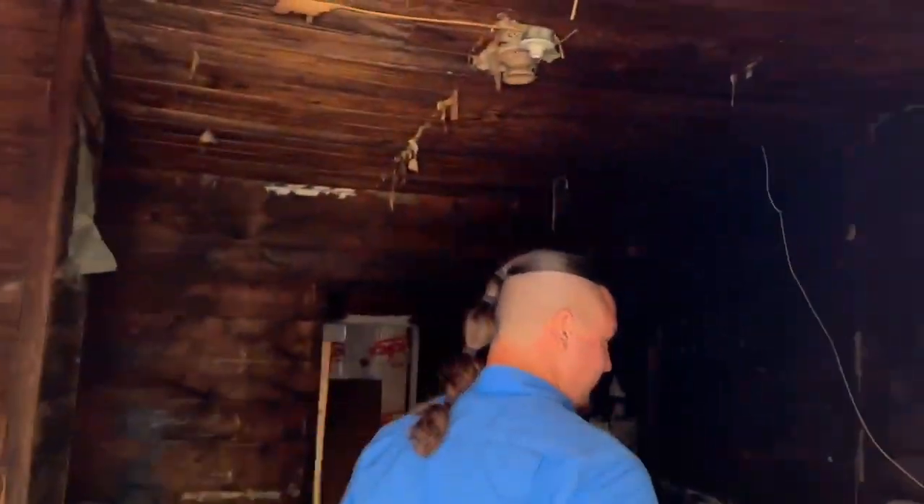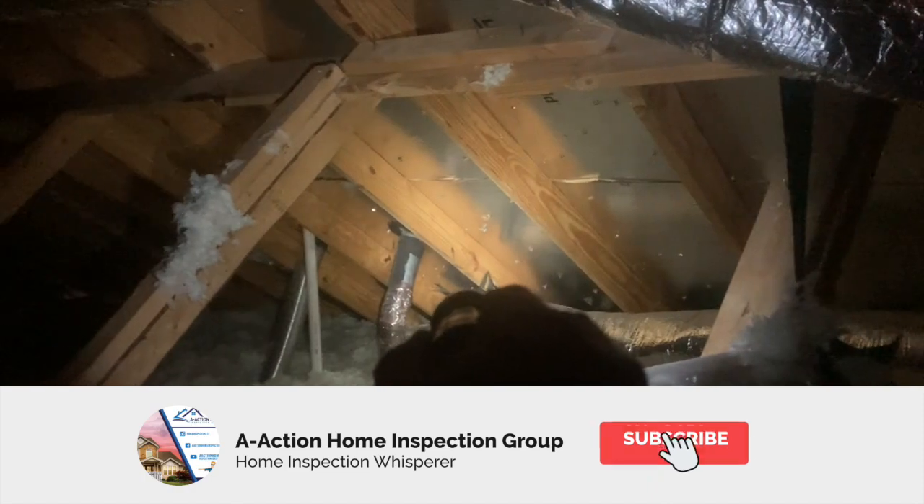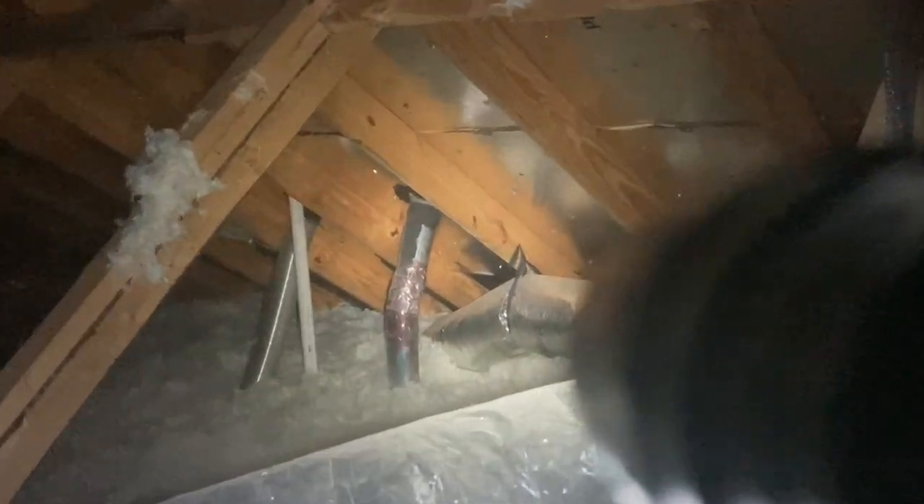If you ever wondered what an 1888 burn house looks like, this is it — look at that water heater. Why do you need to get your new build inspected? We've got a dryer vent not connected to the exterior.